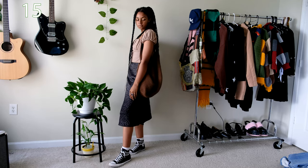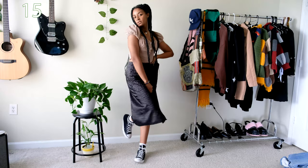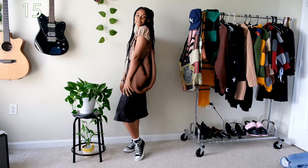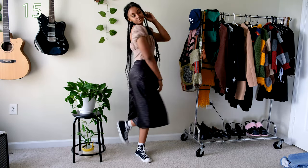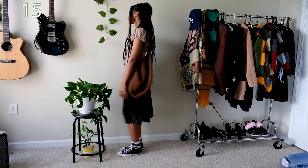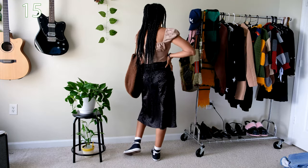I kept the brown blouse and exchanged the denim skirt with a long black midi skirt to show the different ways you can wear either one of these pieces. I even think an actual corset top will go perfectly with skirts like this one, and to make it more casual I paired my Converse sneakers with it as well as my crochet tote bag.